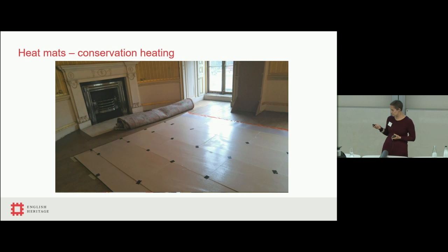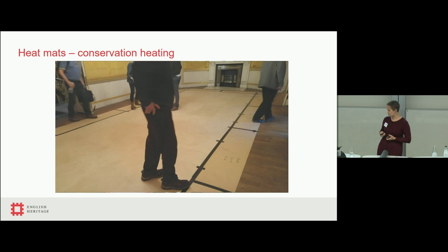Conservation heating means using hygrostatic control rather than thermostatic control — the heating turns on if the RH is too high to dry the air out, and if it gets too dry, the heating turns off. We have an insulating layer against the floor, heat mats with electrical tails, and a series of boards on top because this had to be walked on. Because we can't shave the bottom off historic doors, the heat mats sit in the middle of the room with graded slopes on the edges so the carpet sits neatly over the top — it's imperceptible and not a trip hazard.